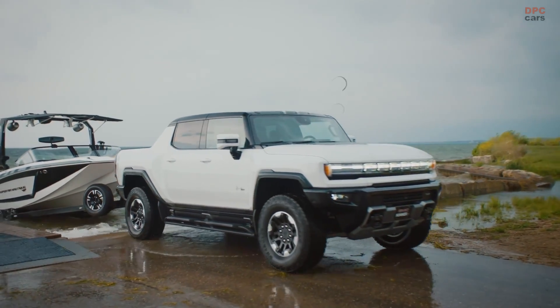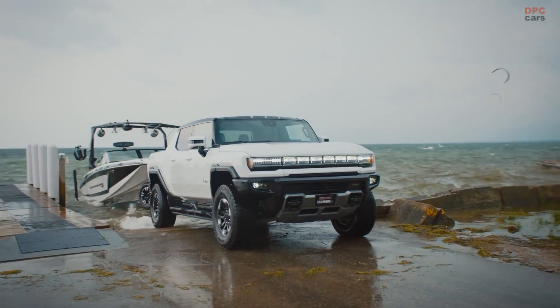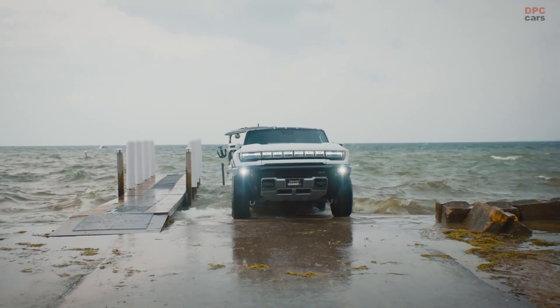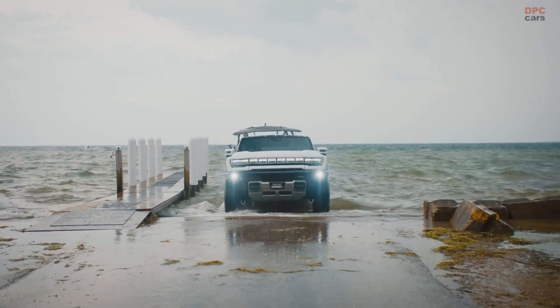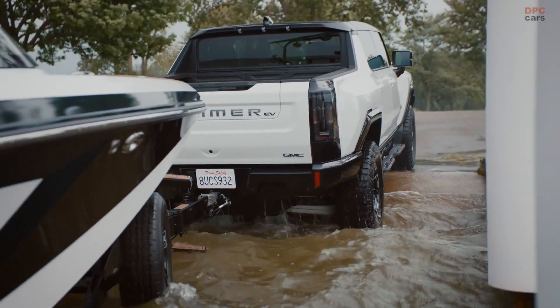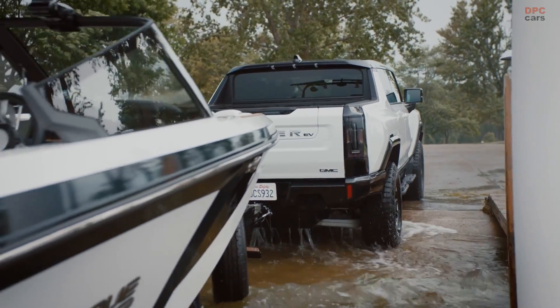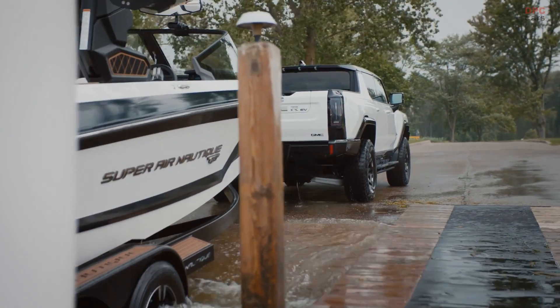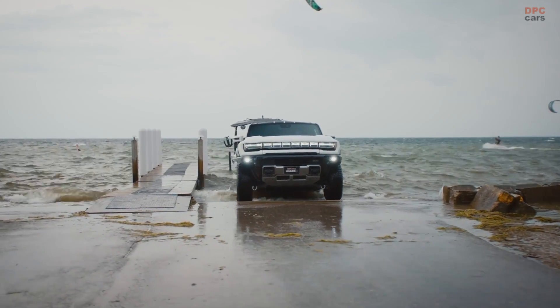The Hummer EV Pickup becomes the first vehicle to use GM's new Ultium Drive system, which promises responsive and smooth performance. The Hummer Edition 1 Pickup uses three motors for a GM-estimated 1,000 horsepower and 11,500 lb-ft of torque. The automaker says the all-electric pickup gets an estimated range of 329 miles.